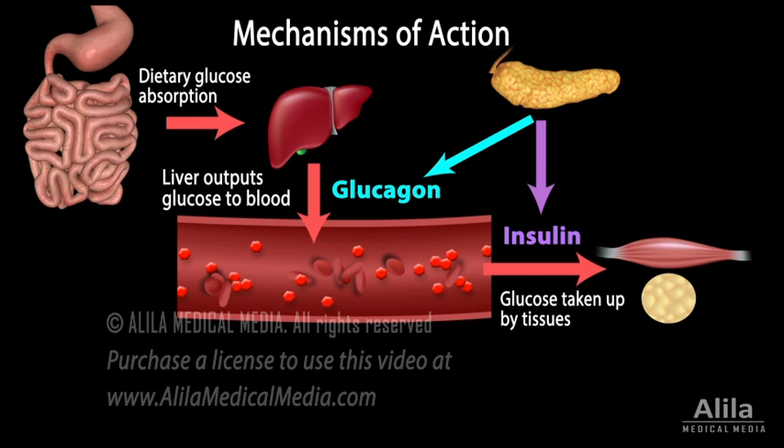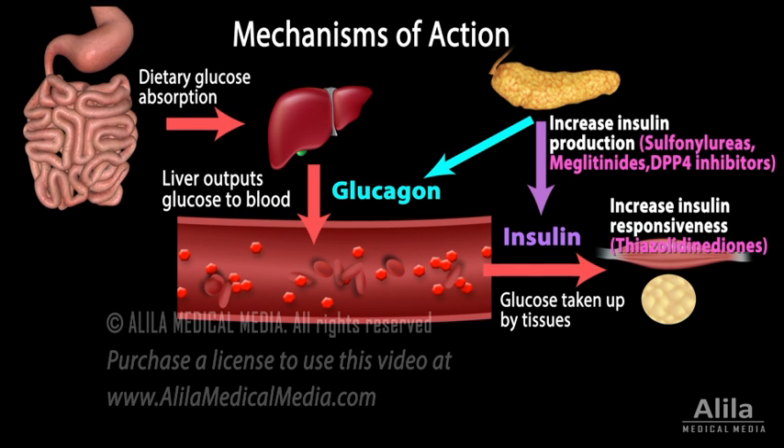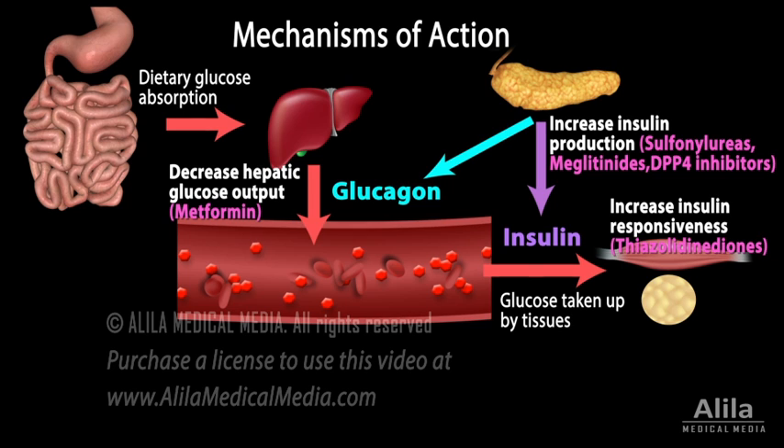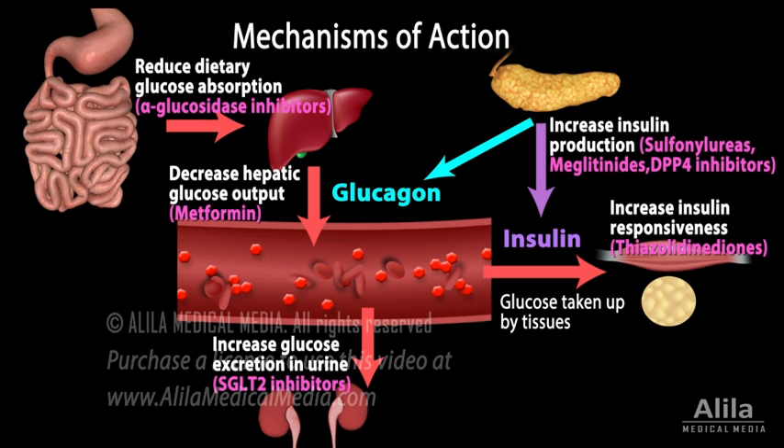Hypoglycemic medications may promote insulin production, increase insulin responsiveness, decrease hepatic glucose output, reduce dietary glucose absorption in the intestine, or increase glucose excretion in urine.